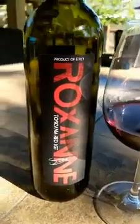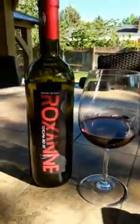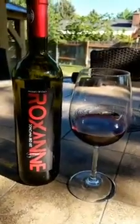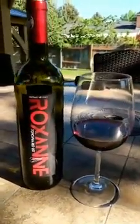I wanted to take a minute to talk to you about a brand new wine that we have at Rovales — this is the Roxanne Tuscan Red IGT. I've been telling a lot of our customers about this upcoming wine.